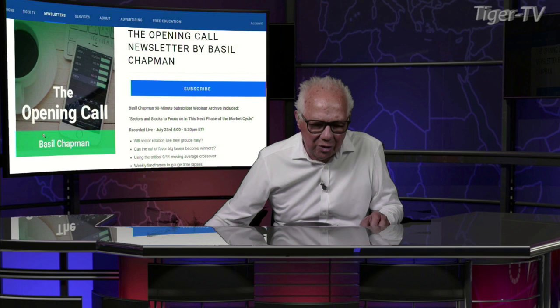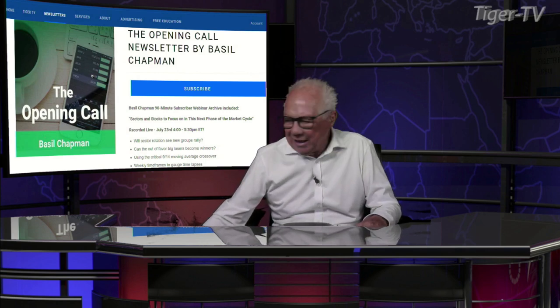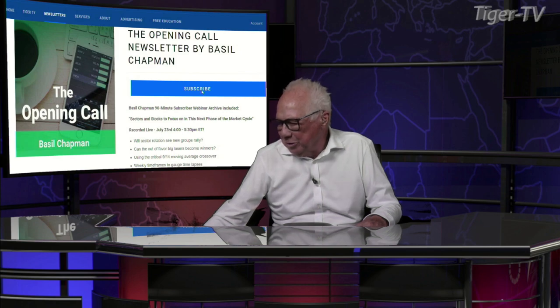Let's get over to our man, Mr. Basil Chapman, as we do each and every Tuesday at 20 past the hour. And don't forget, folks, Basil does an outstanding show here every trading day, 10 to 11 Eastern Standard Time. Also, there's a great newsletter, the Opening Call.